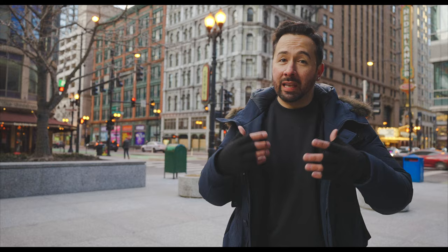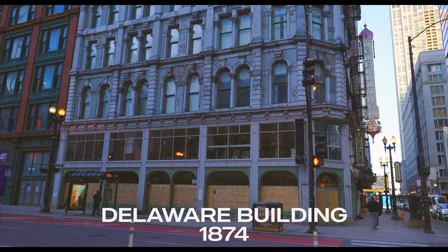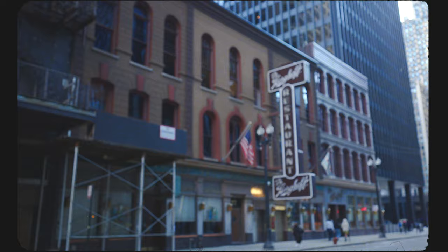The Delaware Building, originally known as the Bryant Block, is my personal favorite of the landmark post-fire era office buildings in the Loop. As you can see, it's badly in need of some TLC. Hopefully the city can step in at some point soon to accelerate that process. It's notable for being a Chicago landmark and on the National Register of Historic Places. In 1874, when it was completed, it was only five stories, but in 1889, two more floors were added.